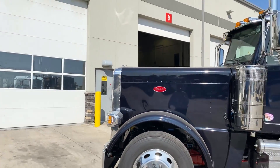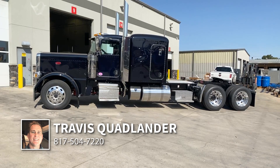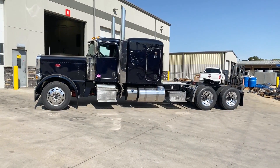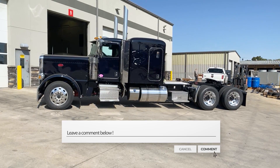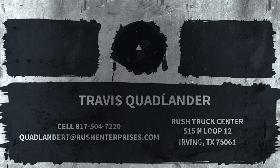And there's a look at our beautiful Black Sapphire 2021 Peterbilt 389. Give me a call — my name is Travis Quadlander, I'm here at Rush Truck Center's Dallas Peterbilt, right here in Irving, Texas off of Loop 12 and Union Bower. My cell is 817-504-7220. Guys, if you have any questions let me know in the comments, and if there's anything you'd like to see me focus on more in future videos let me know. Thank you truckers for keeping our country running when we need you the most. Take care, I'll see you next time.